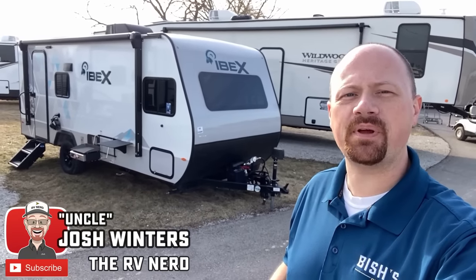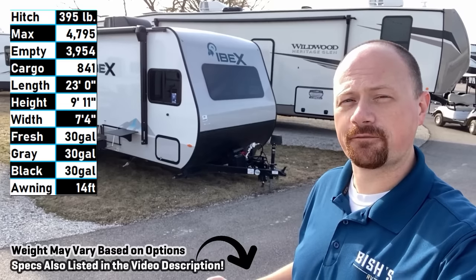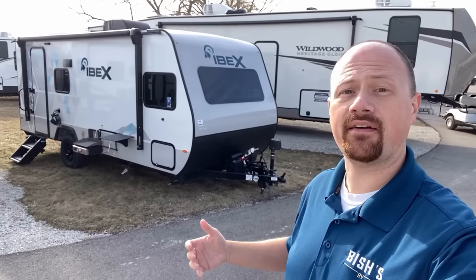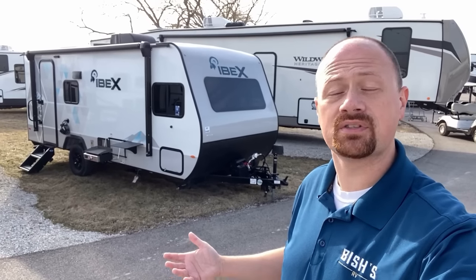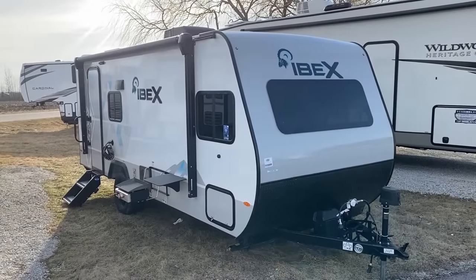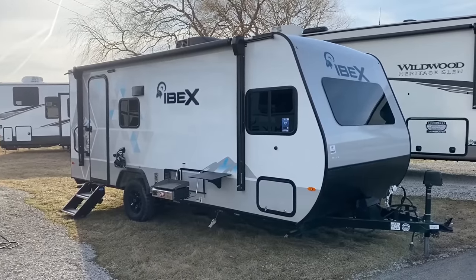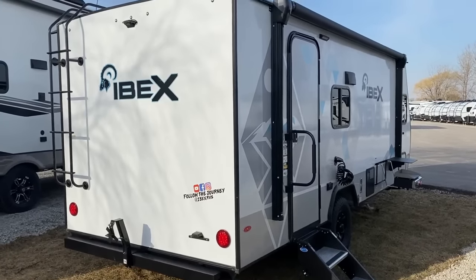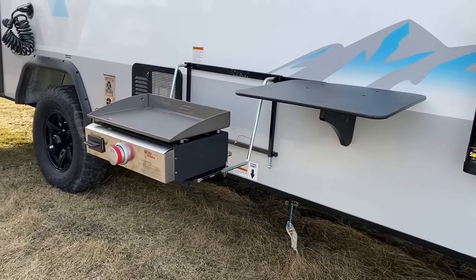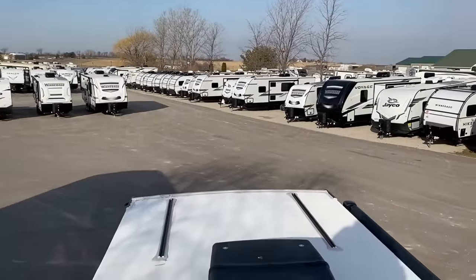Hey everybody, Josh the RV Nerd here at Vicious RV with a 19 QBS IBEX. Dry weight comes in just under 4,000 pounds, maximum weight with cargo is just under 5,000 pounds. If you have a total tow capacity greater than 5,000 pounds there's no reason you shouldn't be able to handle this. My personal two cents: if you have a 6,000 pound tow rating or above, you're going to be good. This is an excellent fit for a tow package SUV or even a mid-size pickup.